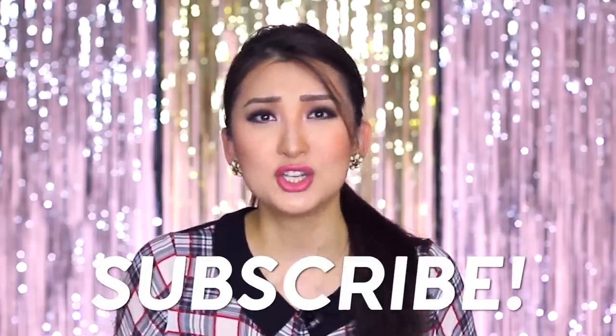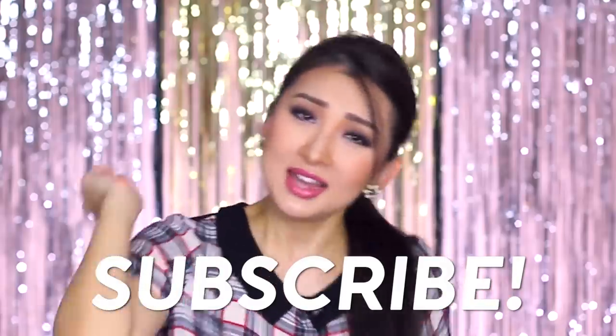Hi guys! Welcome back to Beauty Within! If you haven't already subscribed, what are you doing? Join the family! Hit that subscribe button!